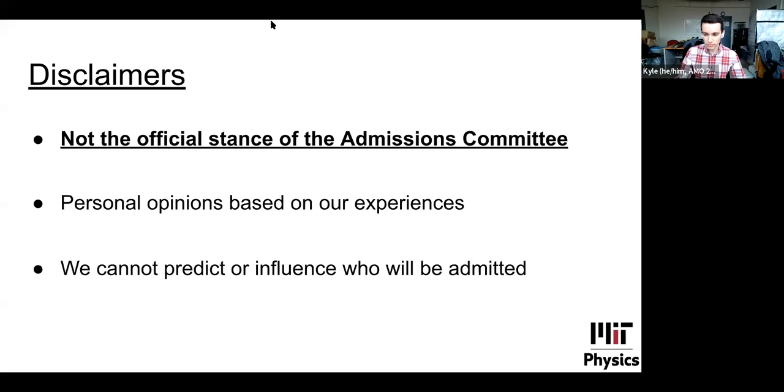We'll walk you through some resources available on the website, and then get into answering questions. So I want to start off by saying this is not the official stance of the admissions committee. Things we say here are based on our personal experiences and opinions as students who have gone through this process and who are current students in the physics department at MIT. We cannot predict or influence who will be admitted based on what happens in this webinar.